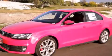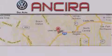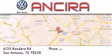This vehicle won't last long at this price. Call and arrange a test drive now. Ancira Volkswagen is conveniently located at 6125 Bandera Road, just outside Loop 410.